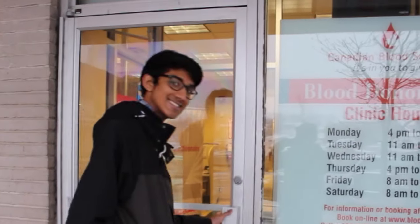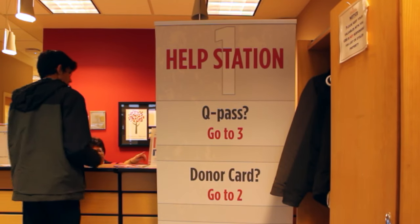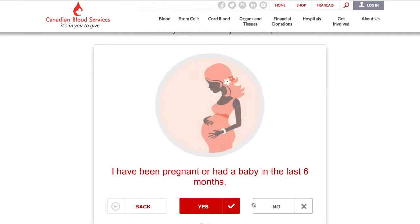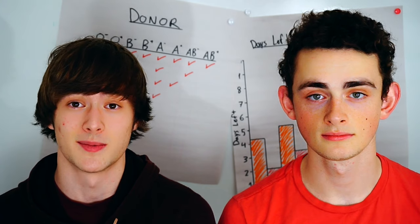Our donor is our 17-year-old friend, Gorov. Step one in the donation process is to fill out an eligibility survey. You can do this online before you come in, and all you have to do is answer a few questions about yourself to make sure that you're not at risk of transmitting any blood-transmitted diseases.